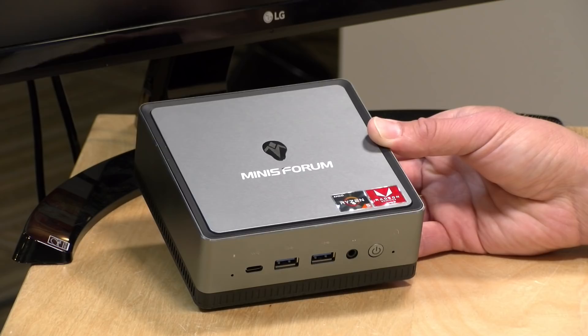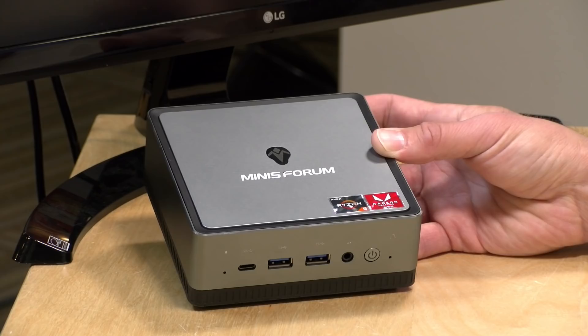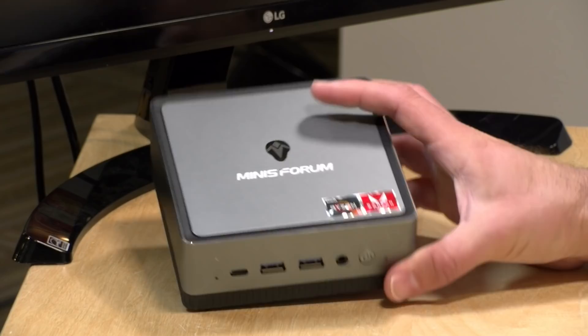At the time of recording, this mini PC is being sold through their Indiegogo page for $399. They said that is an introductory price and it will likely go up to about $430 to $450 when it hits retailers. My advice is always to wait until it is a regular shipping product so you have some recourse on the customer service side, but if you can't wait, it is available at a slightly lower price than the retail version.